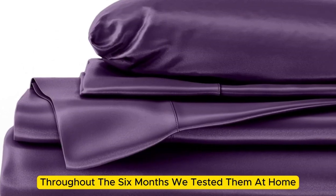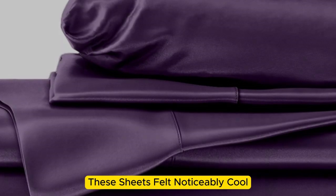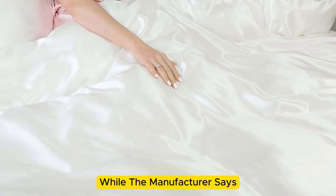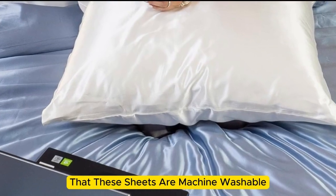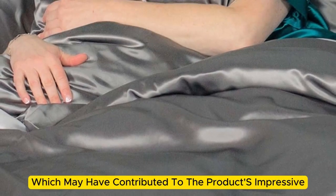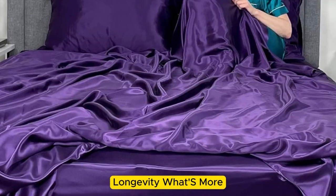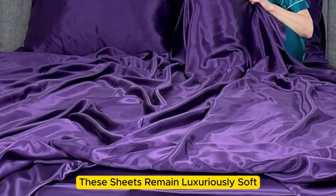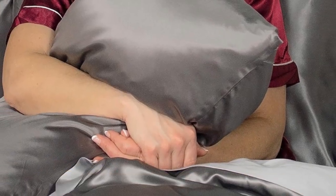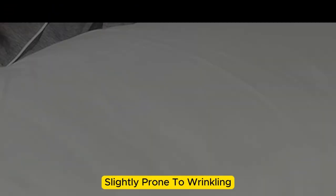While the sheets didn't blow us away in our lab tests for breathability and moisture-wicking capabilities, we still observed that the material feels cool to the touch. Throughout the six months we tested them at home, these sheets felt noticeably cool during the summer months while keeping us comfortably warm in the fall. While the manufacturer says these sheets are machine washable, our long-term tester chose to hand wash them, which may have contributed to the product's impressive longevity. These sheets remain luxuriously soft — we think the texture has only gotten better over time. However, we have noticed that they are slightly prone to wrinkling.